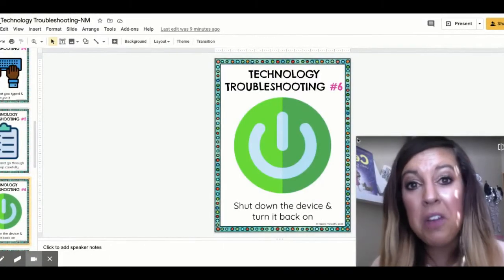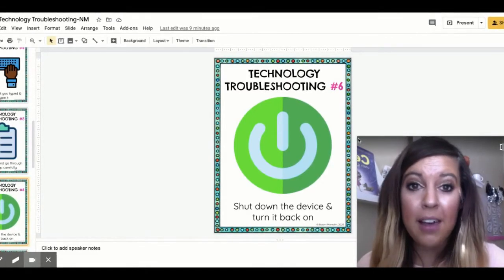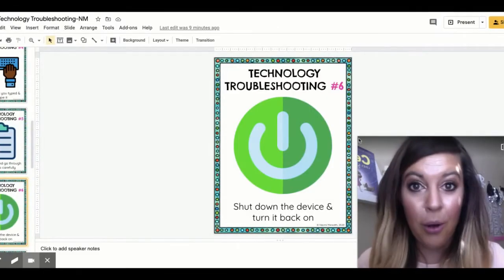Also, computers work very hard and they just need a little bit of a break. So shut down the device and turn it back on — it might just wake up and be ready to roll.